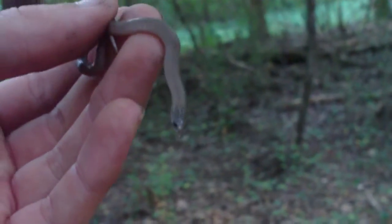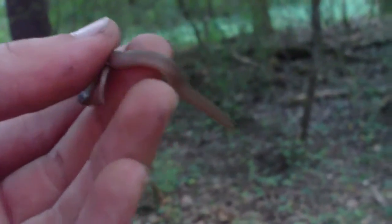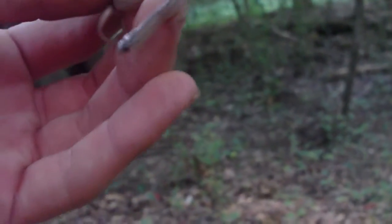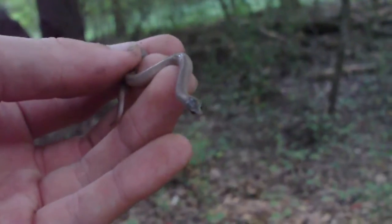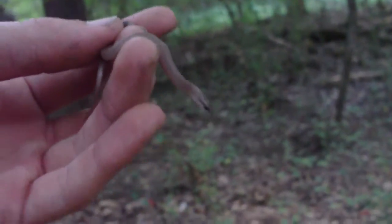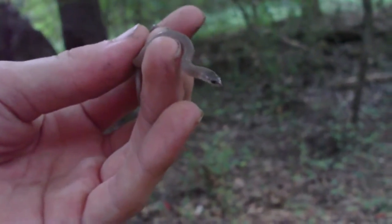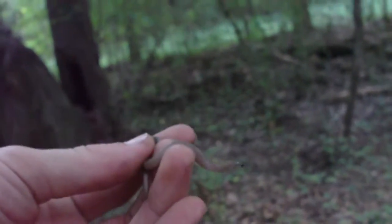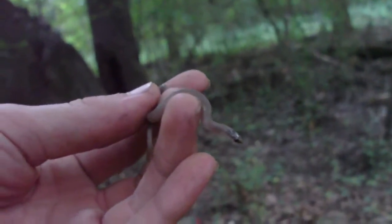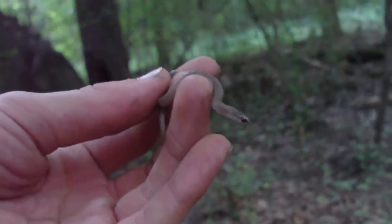I don't know what kind of snake it is, that's the thing. I thought it was a brown snake, but it doesn't have any of the distinct features that a brown snake would have. It's got a really pointy-looking face, it's really small. It's not venomous — I can tell it's not venomous — so I'm going to take this up to the house, get a better look, and find out what it is.